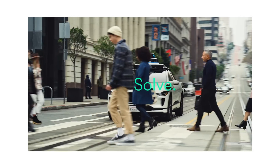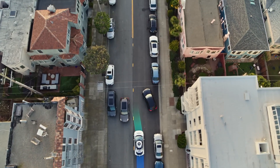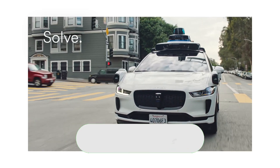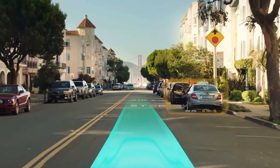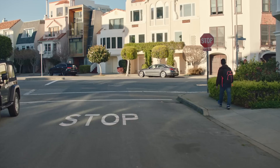Next, it solves by calculating the predicted future behavior for every possible scenario using artificial intelligence and machine learning. The software crunches the data to calculate the safest route in real time. Finally, it goes — proceeding smoothly and safely day and night, responding to signs and signals like traffic light colors and temporary stop signs.